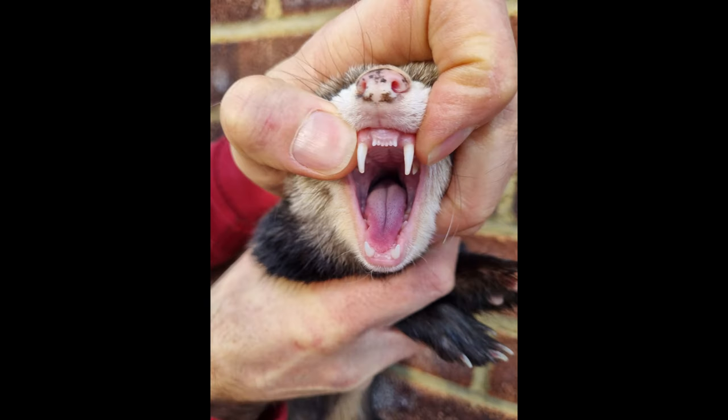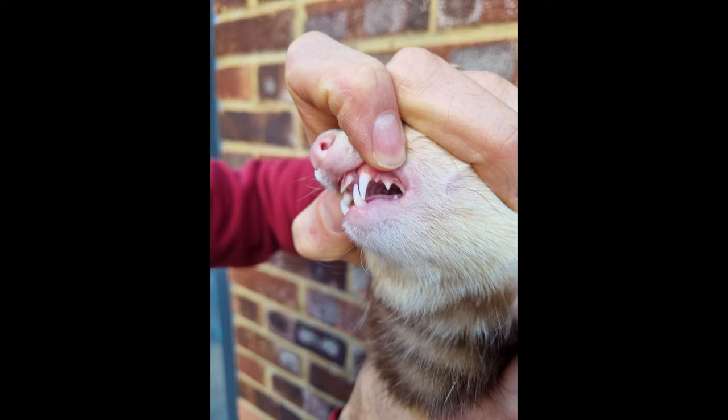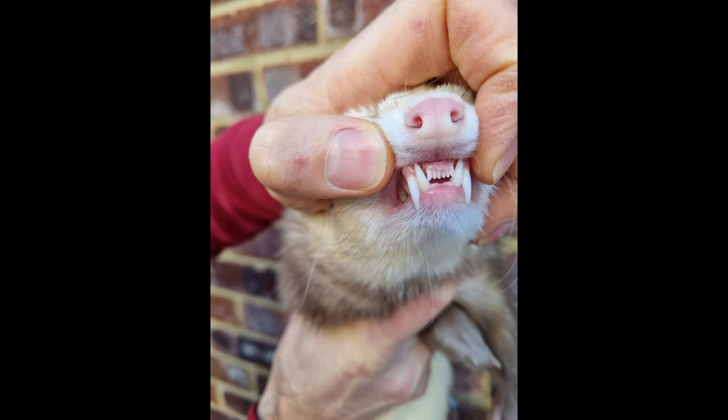Do ferrets bite? Well yeah, they kind of do. They've got a mean set of gnashes and they know how to use them, but not every bite is a bite.